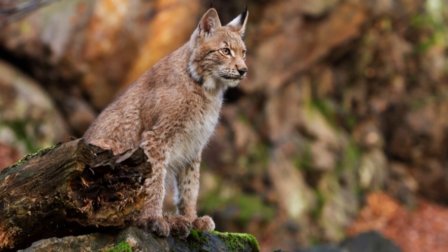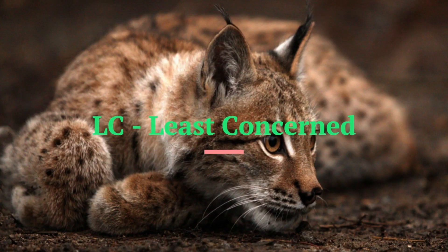Conservation Status. It is listed as Least Concerned in the Red List of Threatened Species since 2002, due to its wide distribution and large population. Although it has been hunted extensively both for sport and fur, populations have proven stable, though declining in some areas.